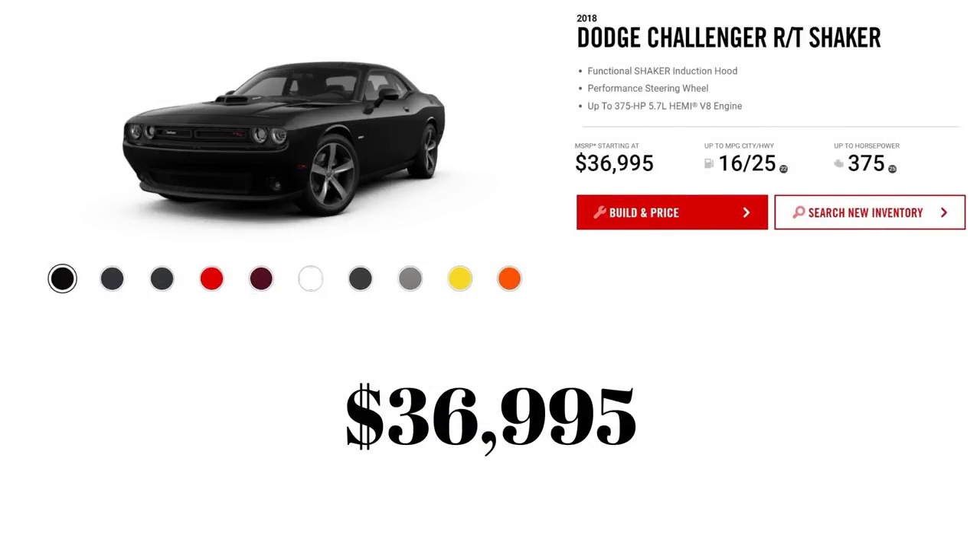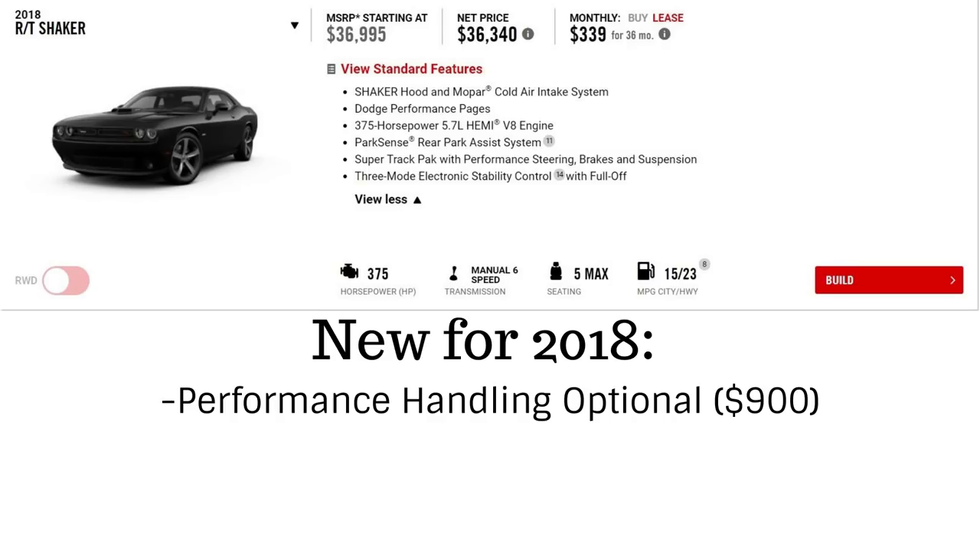Next is the RT Shaker. It stays at the same price of $36,995 and doesn't add much new, except that the optional performance handling package is available for $900.